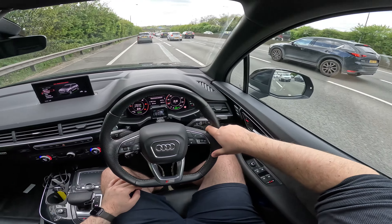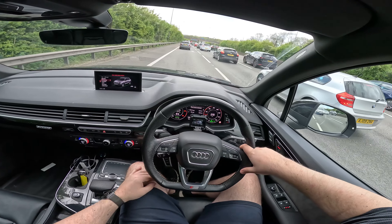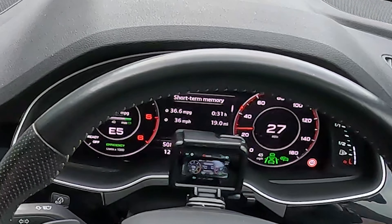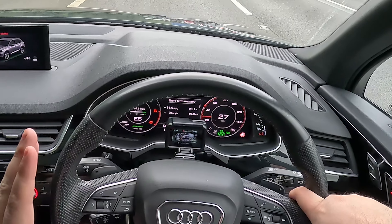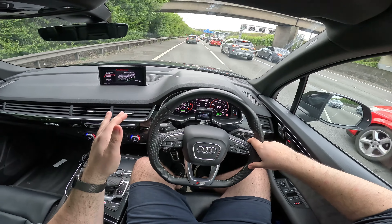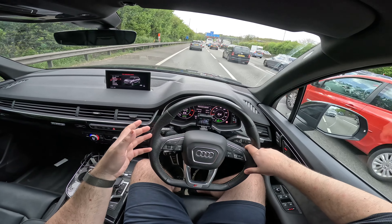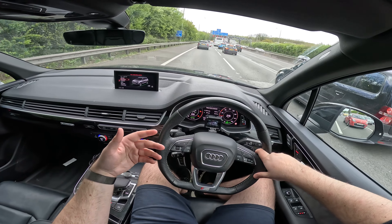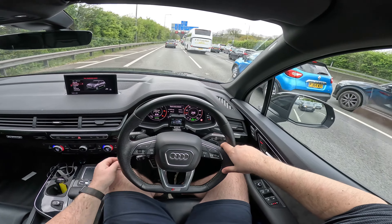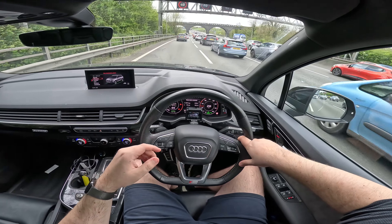Well, as usual we got stuck in traffic, but pretty much at the end of our motorway journey we have managed 36.6mpg, so we're not far off that claimed 39mpg figure. I think over a longer journey driving at 70 miles an hour you're going to get like 38 to 40 miles per gallon, which for a big seven-seater SUV is pretty decent. There aren't many other cars out there that are going to do much better than that, and it means you can do like 600 miles to a tank of diesel pretty easily.